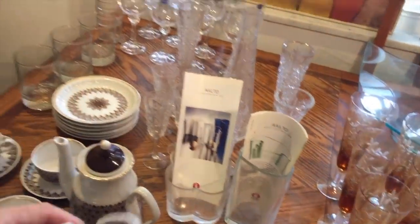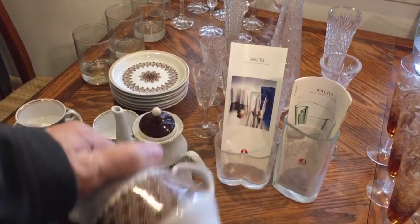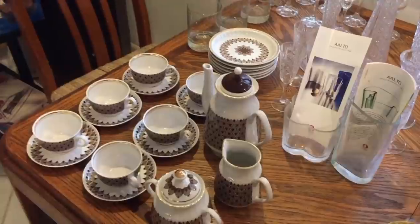One of the things I think is really great about conducting estate sales is it stretches your knowledge. As a reseller, I have to learn about anything I encounter in a house — and that might be something I never would have thought to buy on my own. These etched stems are nice. And then this little set here says CCCP, so it's actually from the Soviet Union — before the fall of the Berlin Wall, so probably 1970s. It's also a lot of fun because you get to involve yourself with people and cultures that are not just your own — you really get to see slices of different kinds of lives.